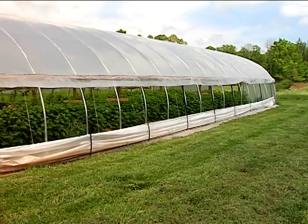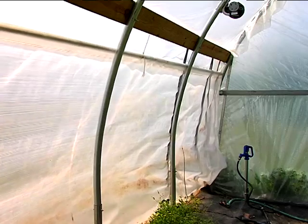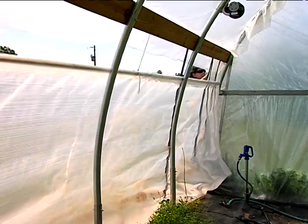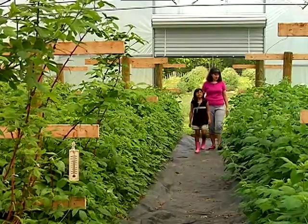Hoop houses, also known as high or tall tunnels, are similar to a greenhouse but are covered in thick plastic sheeting instead of glass. Farmers like them because they are basically inexpensive greenhouses that do not require heating and cooling.